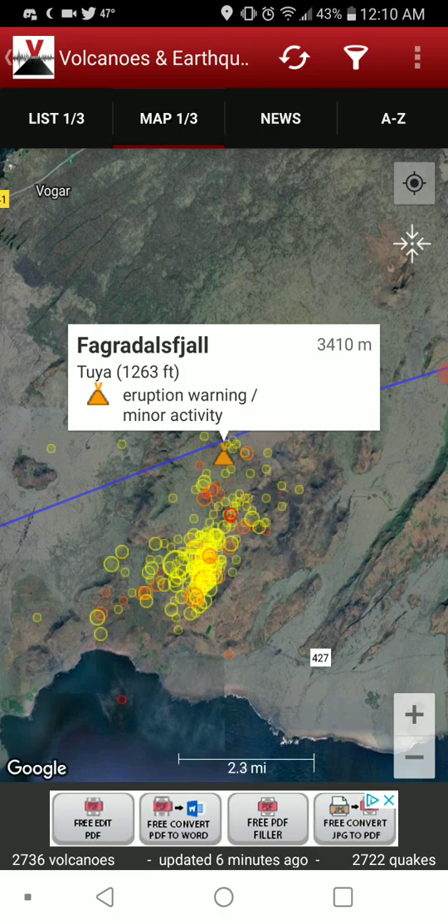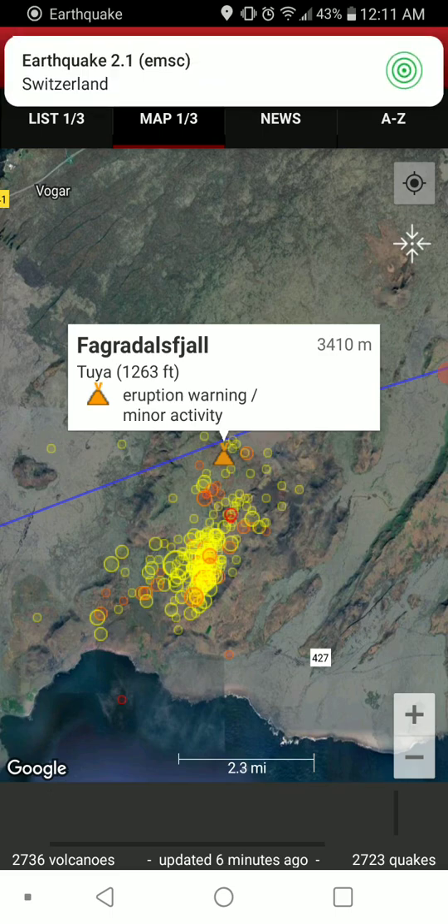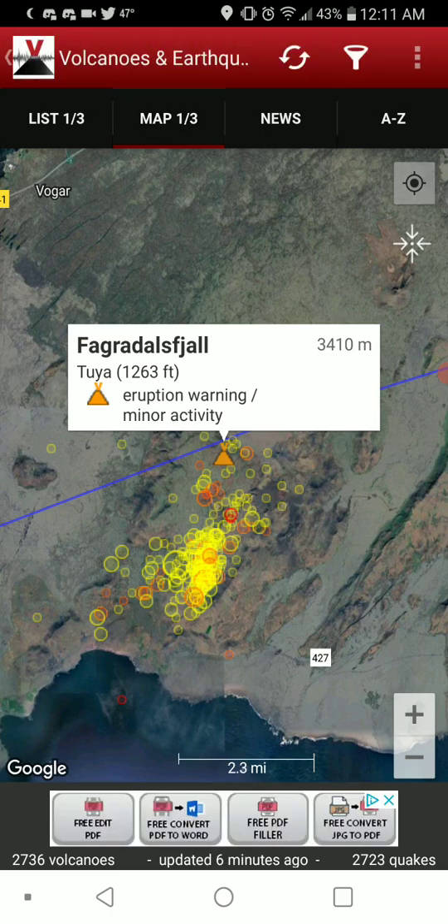So this is an example of a Tuya. I guess they're most common in the polar regions. There are three in Antarctica, and Iceland appears to have the most of them.